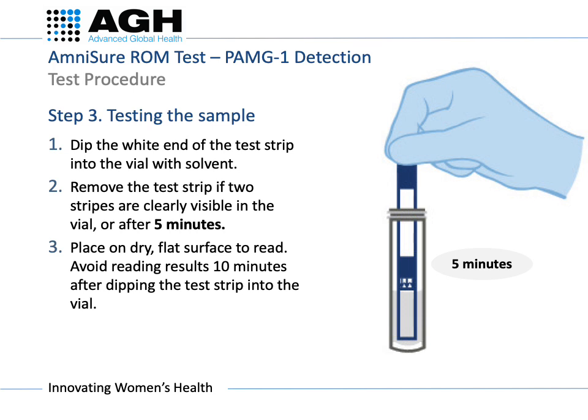Place the test strip on a clean, dry, flat surface to record the results as soon as you remove it from the vial. Do not read the results ten minutes after dipping the test strip into the vial.